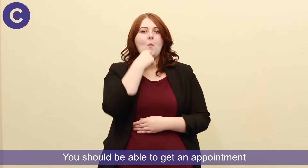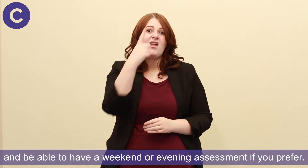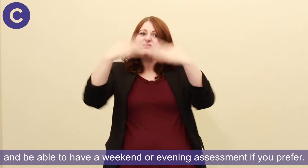You should be able to get an appointment in around a week or two of requesting one, and be able to have a weekend or evening assessment if you prefer.